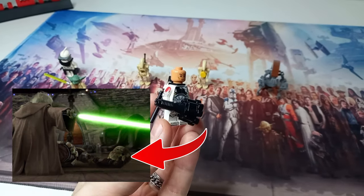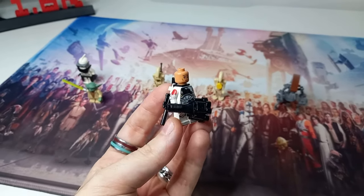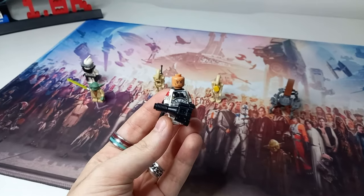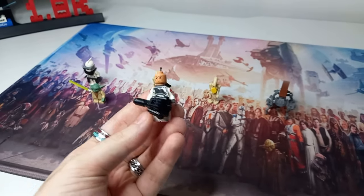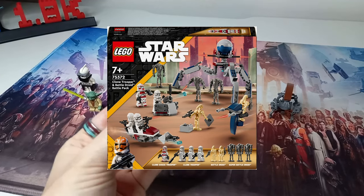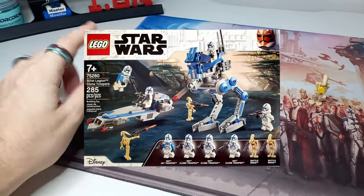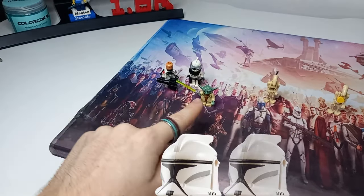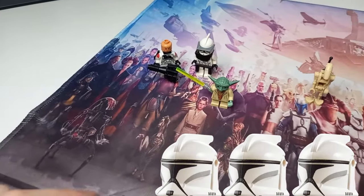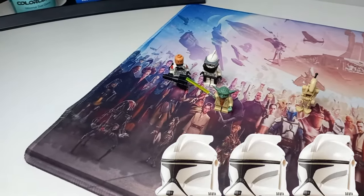Jek is one of the three clones I think we should be seeing in this larger style battle pack. The set I have in mind is a £25 battle pack, the same size as the 2024 clone versus droids one. I think this would come with three clone troopers and not Master Yoda — I'm leaving Yoda out of this. I know how we all feel about Jedi in these bigger clone battle packs.